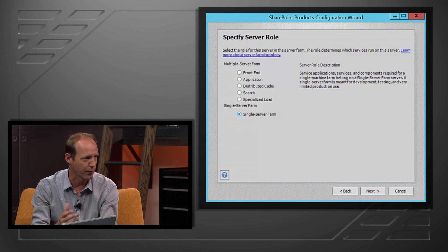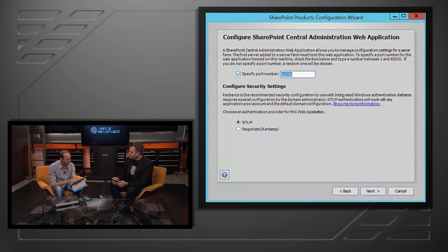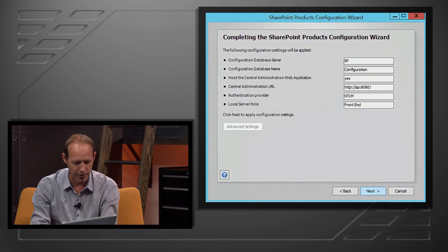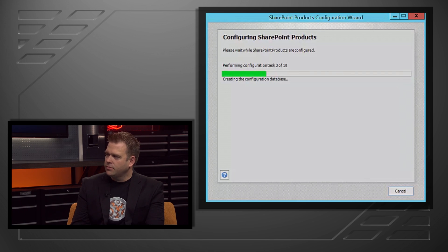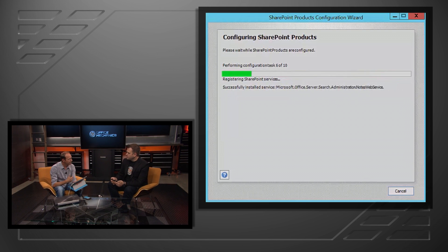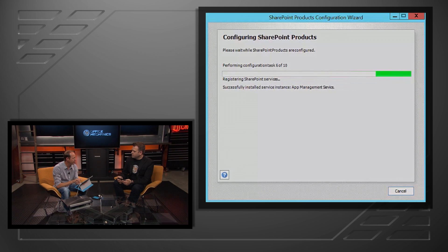We also have what we call a specialized role, effective for service application isolation, and lastly I can configure a single server farm — what used to be our standalone server farm. In this case, I'm going to select a web front-end and provision it. We'll specify our port number for central administration, configure our security settings, and let the Products and Configuration Wizard run, performing all of those typical actions — provisioning service applications, creating the configuration database, securing resources. The difference is all the code paths have been optimized for that particular front-end role.